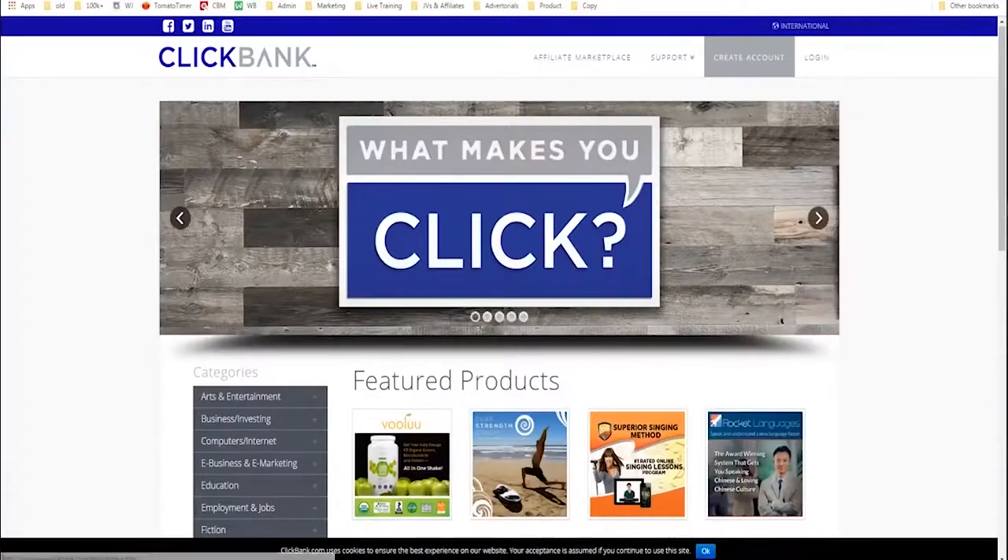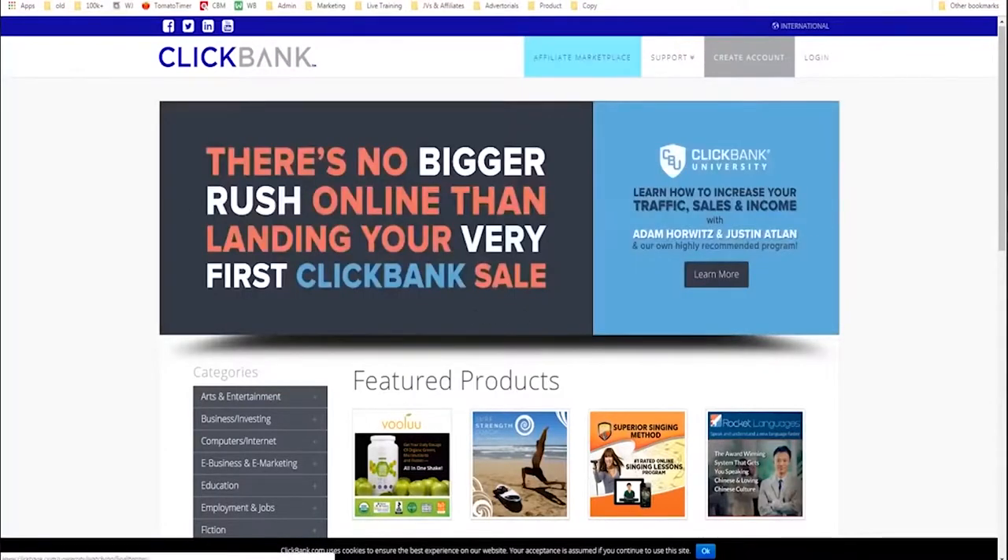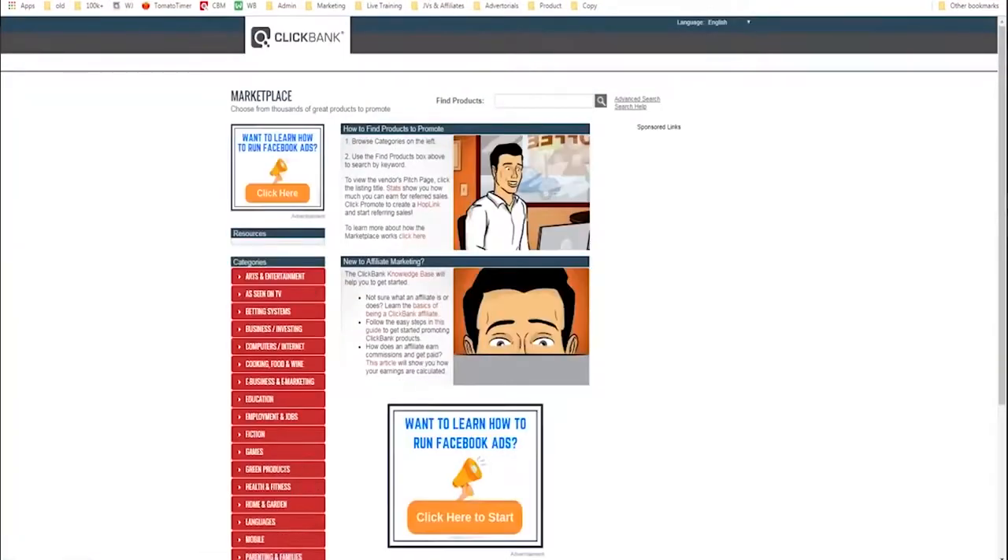The next step is you'll go to the marketplace and you'll see the affiliate marketplace. This is where you'll find products that you want to advertise. The first step — number one — in promoting products on ClickBank is choosing what niche you want to be in and choosing a product to promote.